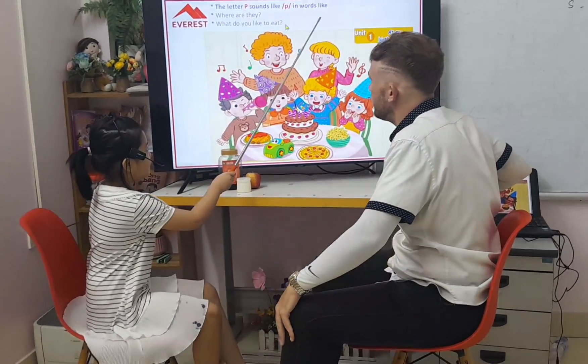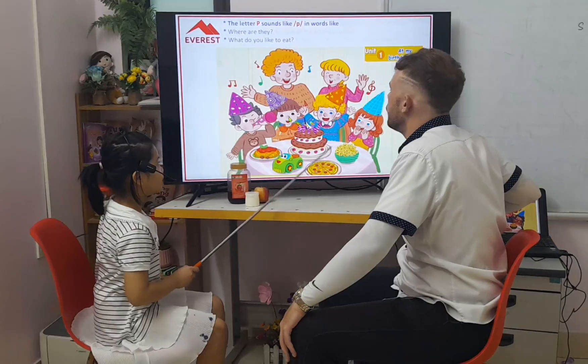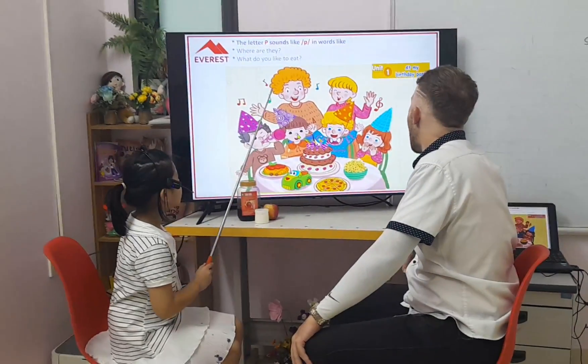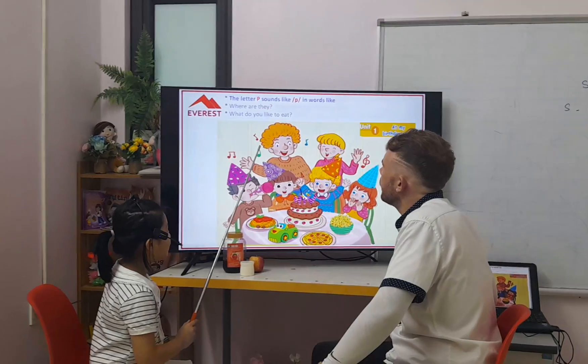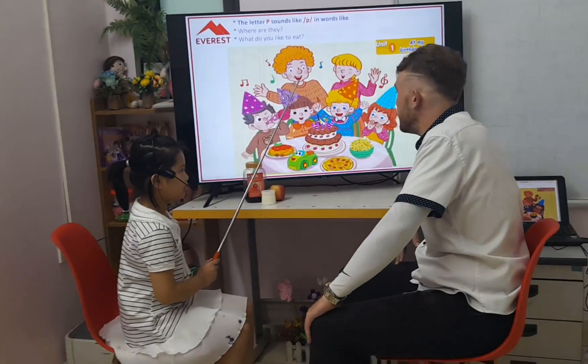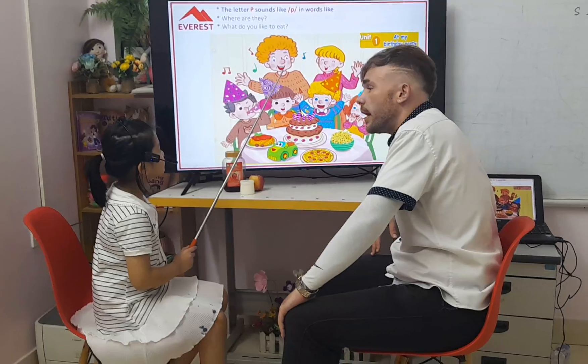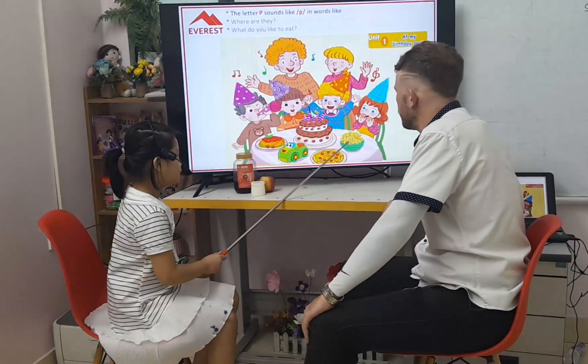In words like popcorn, pasta and pizza. Okay. And where are they? They are at the birthday party. At the birthday party. And what do you like to eat? I like pasta and popcorn.